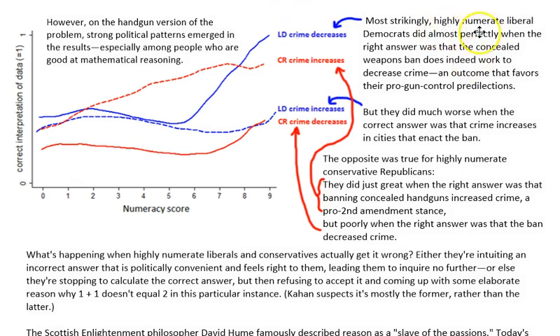Most strikingly, highly numerate liberal Democrats did almost perfectly when the right answer was that the concealed weapons ban does indeed work to decrease crime — an outcome that favors their pro-gun control predilections. If the correct answer agreed with their political beliefs, they got the correct answer. But they did much worse when the correct answer was that crime increases in cities that enact the ban. When the correct answer to the contingency table problem was against their political beliefs, they got the answer wrong — they changed their answer to fit their political beliefs.